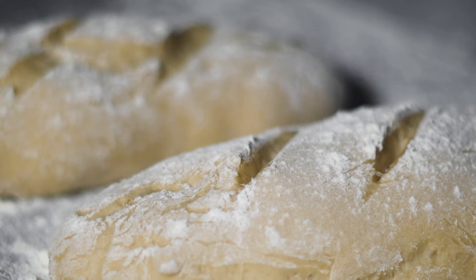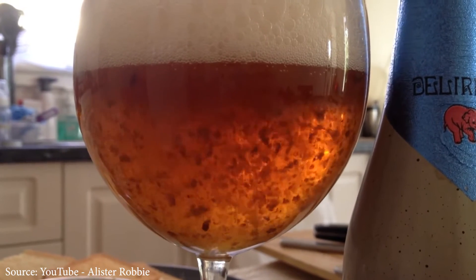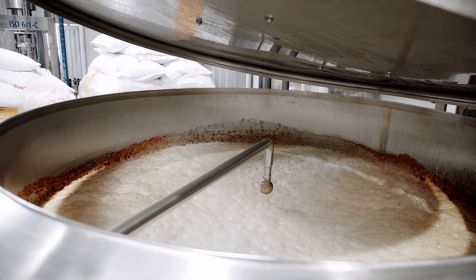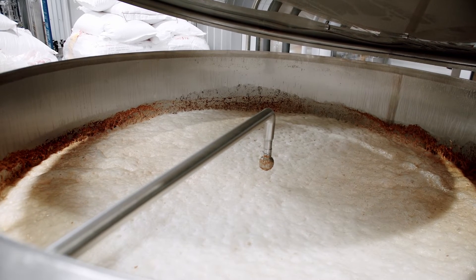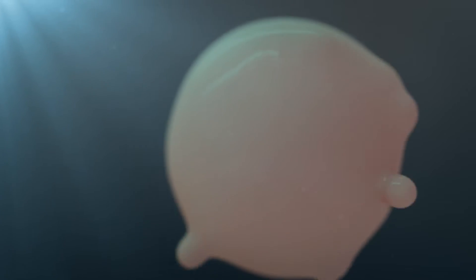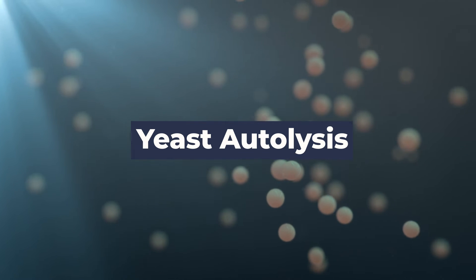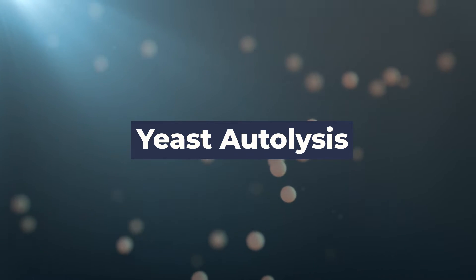If your beer tastes bready or yeast-like, it's probably because the fermenting beer was left sitting on dead yeast for too long. When we leave the beer in the fermenter, the yeast is floating around inside the liquid. Over time, the yeast gets old, dies, and falls to the bottom of the container. This dead yeast builds up at the bottom, and these yeast cells will eventually burst or self-destruct — we call this yeast autolysis. The contents of the yeast cell will leak out, bringing bad, undesirable off flavors.